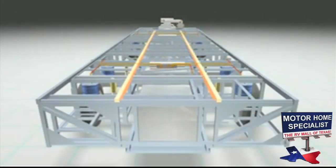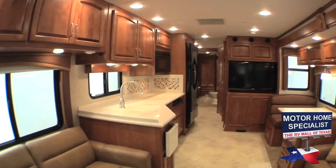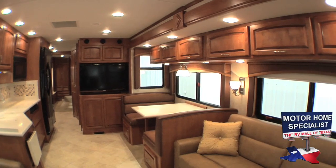The placement of the airbags at the outboard part of the chassis is very important because that's where most of your weight is. The walls, cabinets, appliances, and most of the furniture are all located on the outer edges of the motorhome.